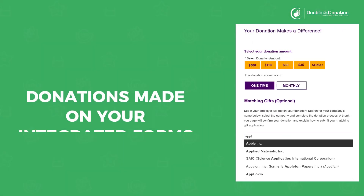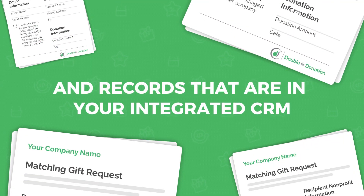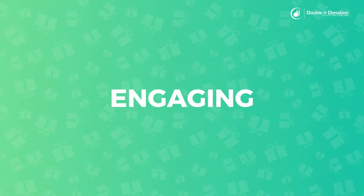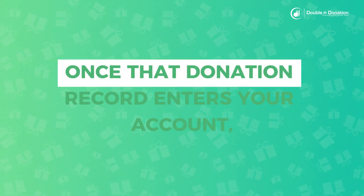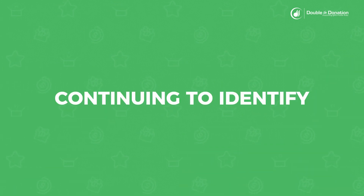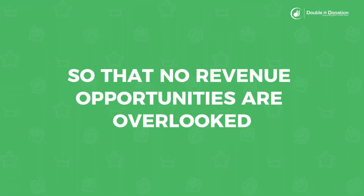Donations made on your integrated forms and records that are in your integrated CRM will pass over to your Double the Donation account so that you can continue engaging your supporters with matching gift opportunities. Once that donation record enters your account, your automated matching gift emails will get to work, continuing to identify and pursue eligible donations so that no revenue opportunities are overlooked.